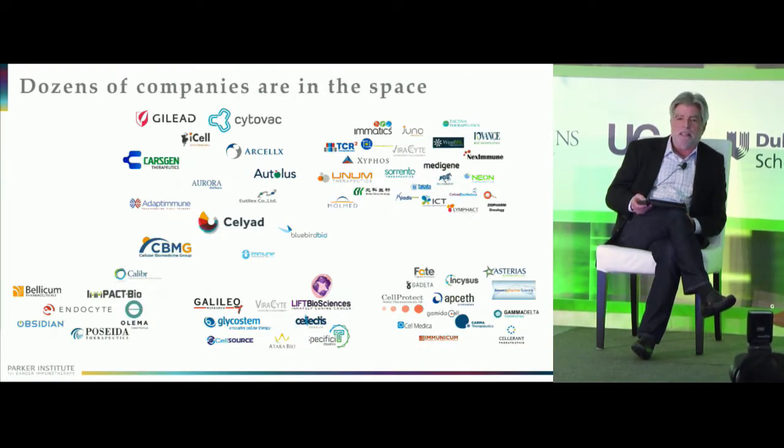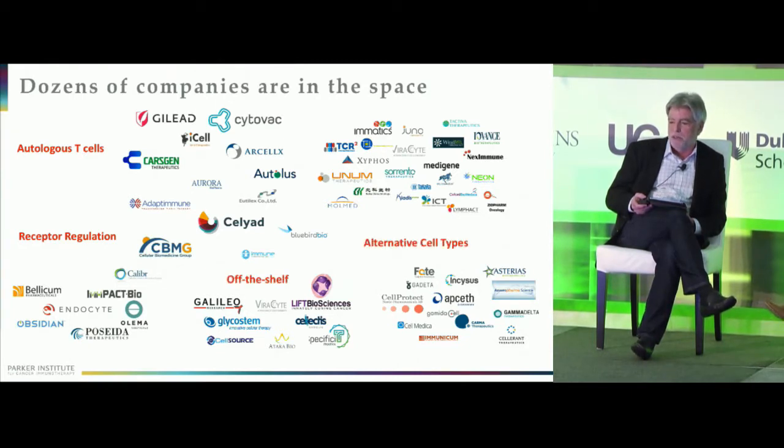The explosion is taking place in the commercial sector as well. Less than five years ago we could find no companies really actively working in the field, and now there are dozens. They're working on autologous T-cells, trying to develop off-the-shelf products that can be used in any body, receptor regulation to turn receptors on and off, and alternative cell types. T-cells aren't the only potential effector cell — you can think about NK cells, even macrophages, neutrophils, and other cell types that can play important immunotherapy roles.